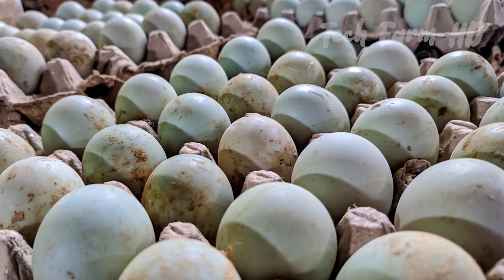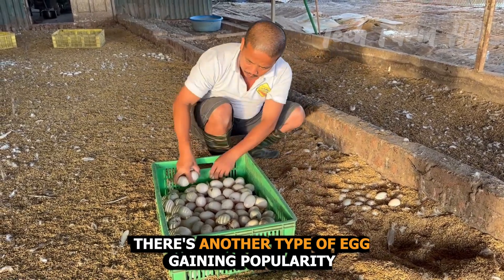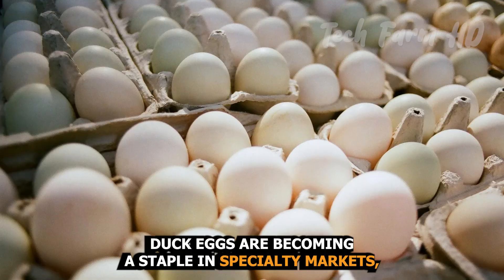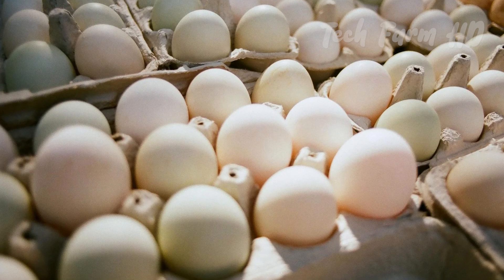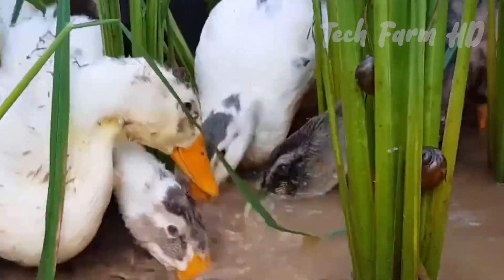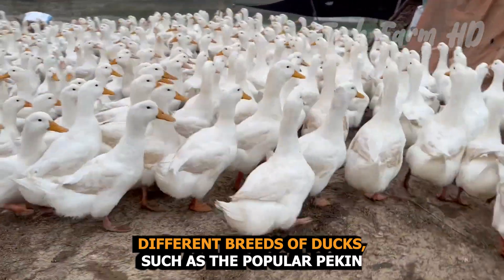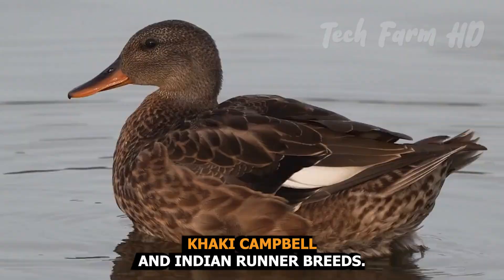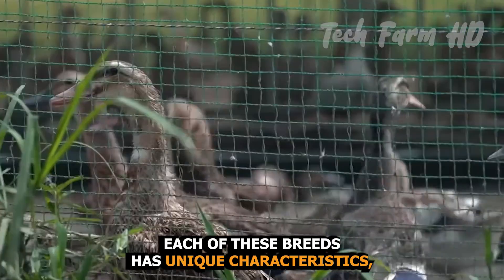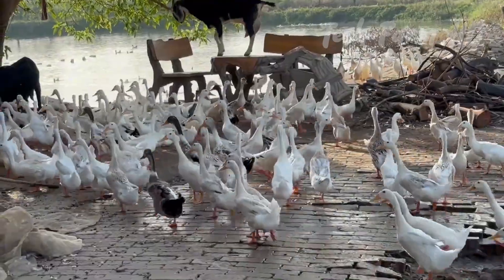Duck eggs. While chicken eggs dominate the mass market, there's another type of egg gaining popularity — duck eggs. Rich in flavor and prized by gourmet chefs, duck eggs are becoming a staple in specialty markets. Duck eggs come from farms dedicated to raising different breeds of ducks, such as the popular Pekin, Khaki Campbell, and Indian Runner breeds. Each of these breeds has unique characteristics, but they share their ability to lay larger, richer eggs than chickens.